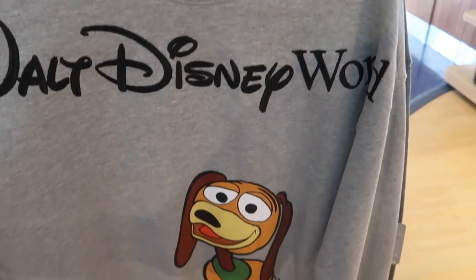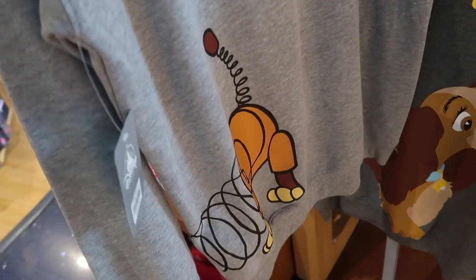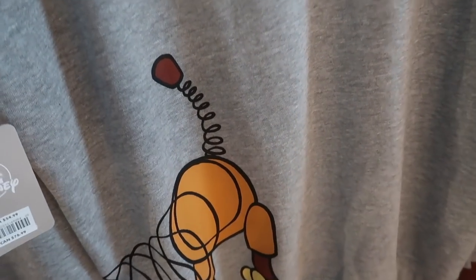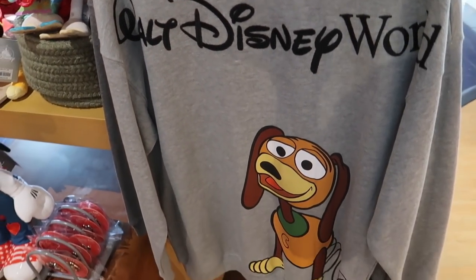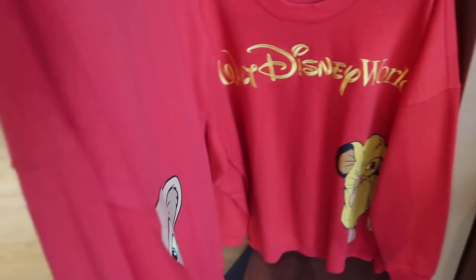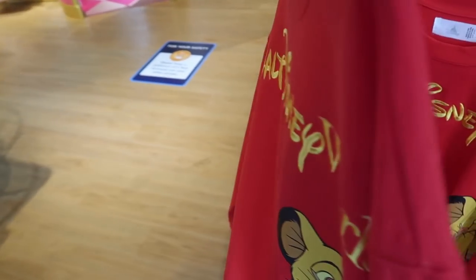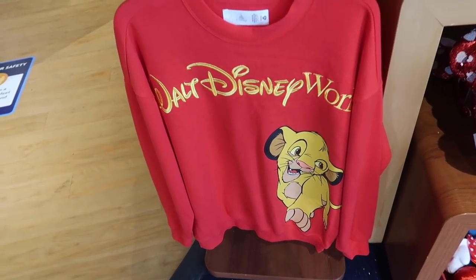They have a second Walt Disney World one that has Slinky Dog — it's the same kind of wrap-around style. It has his butt on the back and this one says Toy Story on the back as well. Also $54.99 and again that nice lightweight sweatshirt material. I love this one too — the Lion King. It's Simba on the front and Baby Nala on the back. So cute. And I love that they all say Walt Disney World. Again $54.99.